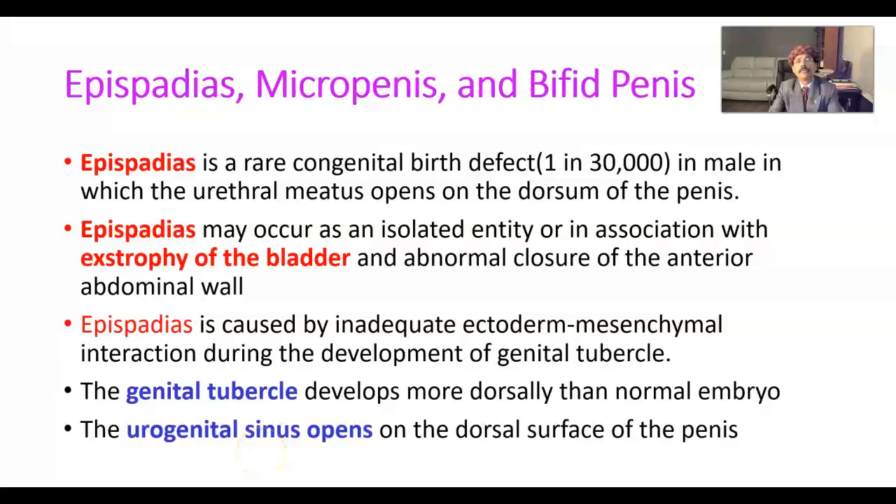Hello, my name is Dr. Diwan S. Raja. Today I will discuss about Epispadias, Micropenis, and Bifid Penis.